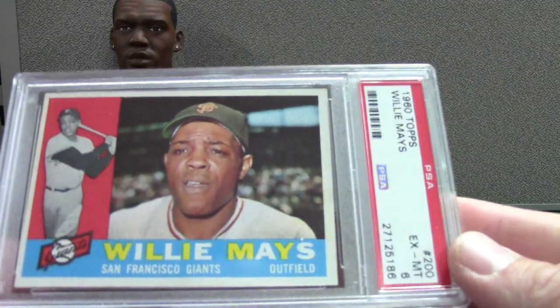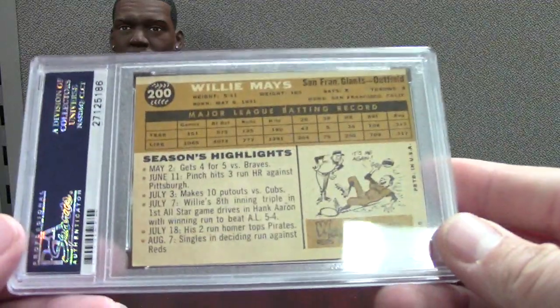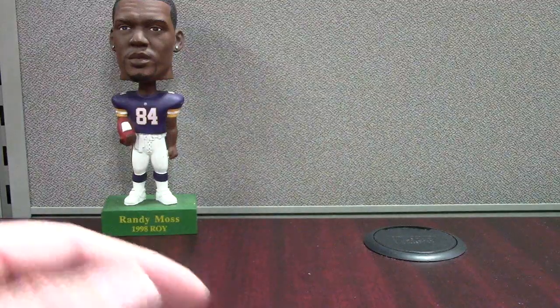And then a nice 1960 PSA six. This is the set that I'm going to work on for all the Hall of Famers. When I get that one better constructed, I'll do a showcase video on that to check out some of those cards. A little vintage mixed in — yeah, I'm still having a great time with older cards.